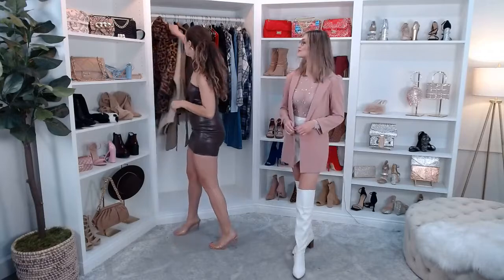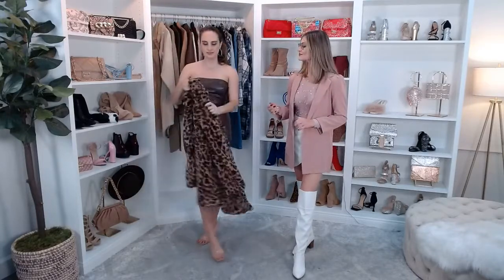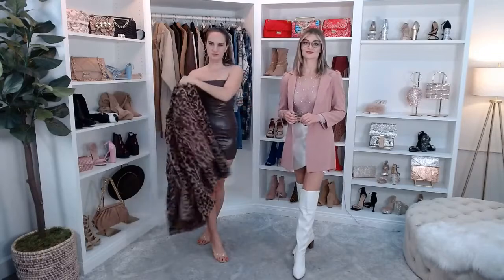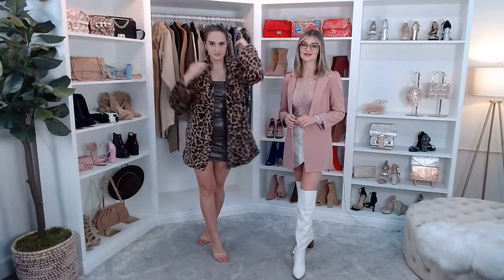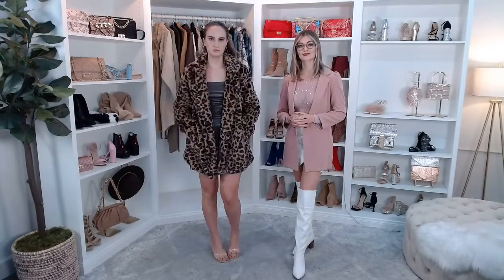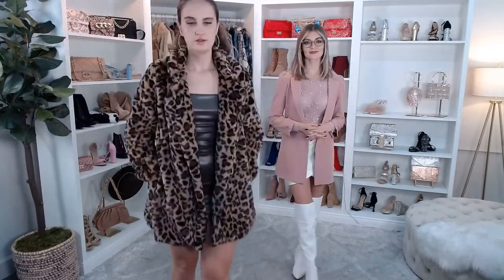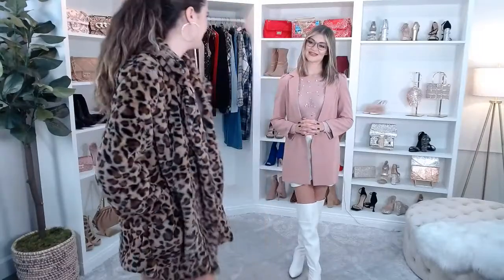I'm going to go in with this little jacket as my first layering option. I've worn this before and that's because I love it. I think this definitely just elevates the outfit a little bit more. It's very bougie. It's so glamorous. I love that it brings out the brown in the dress and it just adds some fun prints.